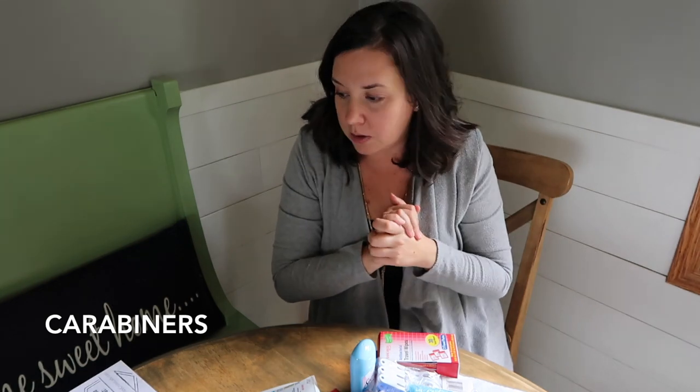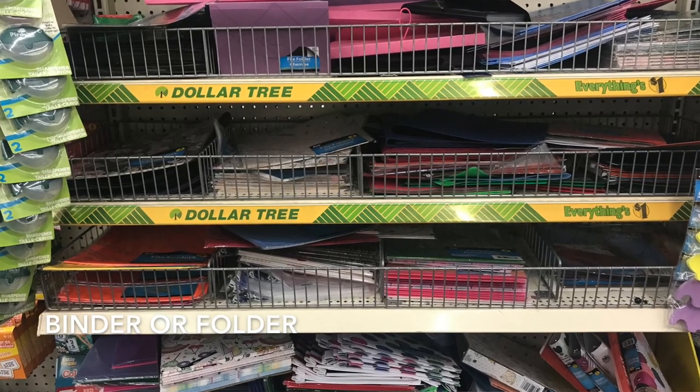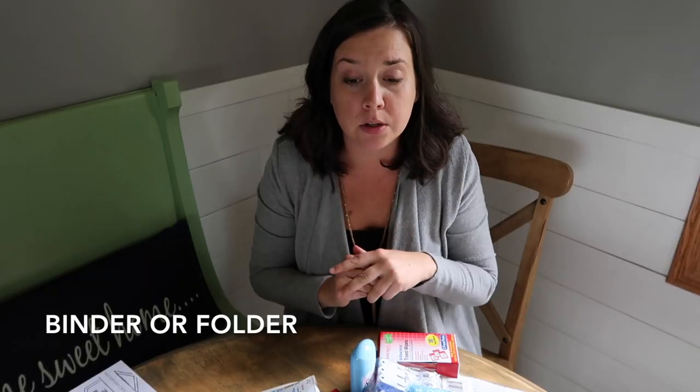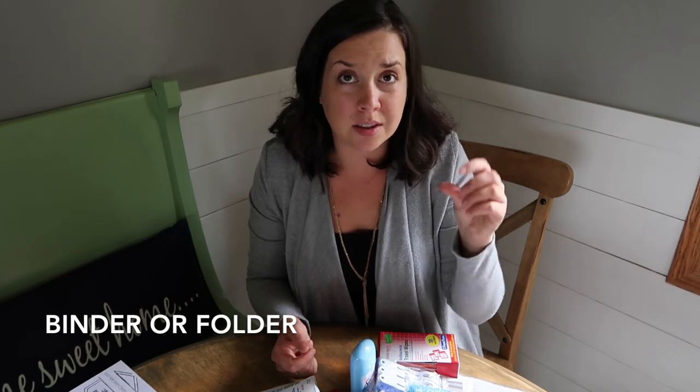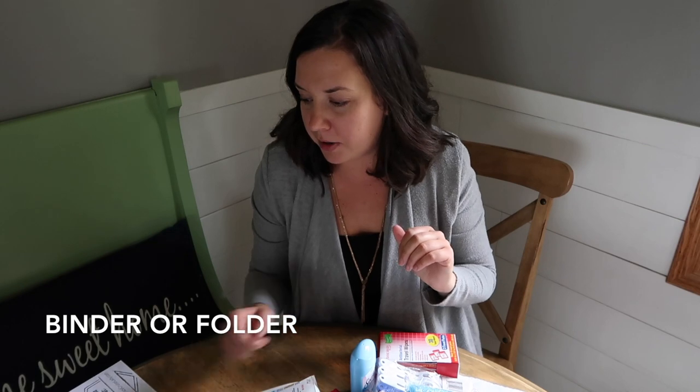Carabiners — I didn't get those at the dollar store, but they're great for attaching things to the outside of your backpack: water bottles, sunscreen, anything with a hook. Also, a binder or folder — this is optional, kind of like the accordion file. If you're still old school and like to bring all your paper itinerary stuff with you, grab a dollar store plastic folder or a thin one-inch binder to keep everything organized.